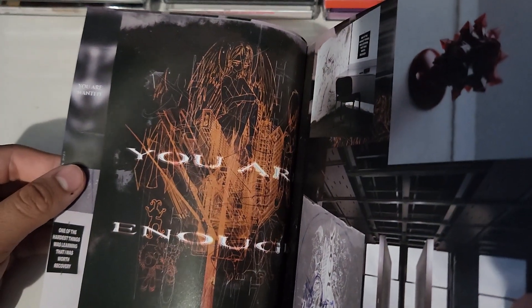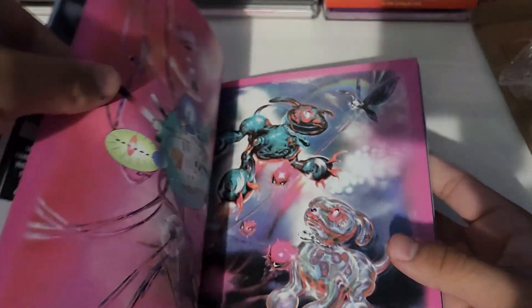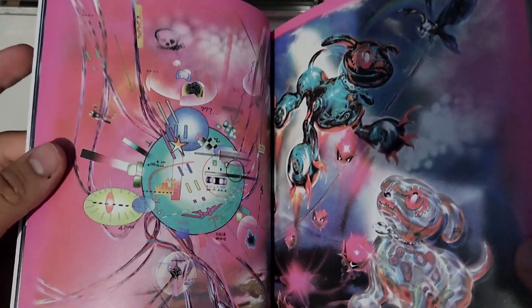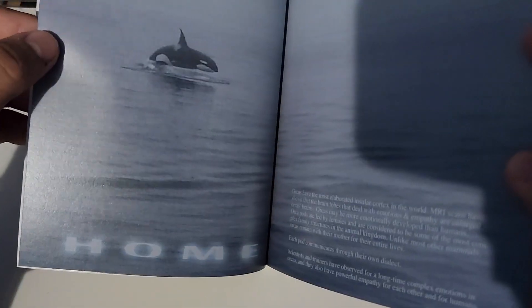Yeah, this is a nice collector piece, not gonna lie. I think this one is definitely worth it. I think I paid like 22 bucks for this one — this one's not bad at all. If you guys want to read that, just pause it.